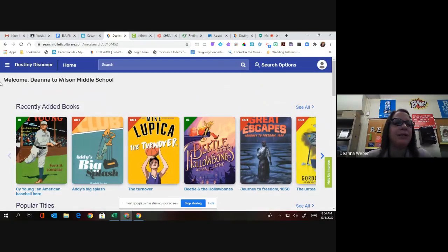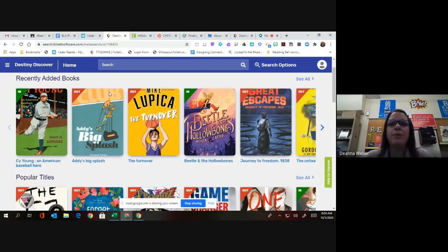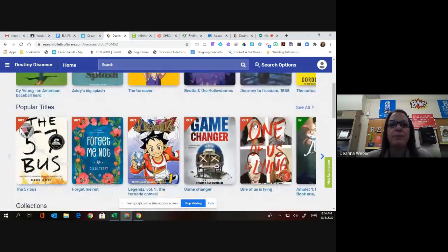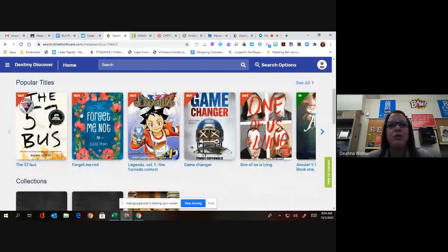You know you are logged in correctly when it says welcome, your name, and Wilson Middle School. Now remember there are many different ways to search. Right now all of the recent books that I've added to the catalog are showing up on top, as well as popular titles that may have been checked out. Notice that those that are checked out are showing up with a red banner in the upper left-hand corner that says 'out.'